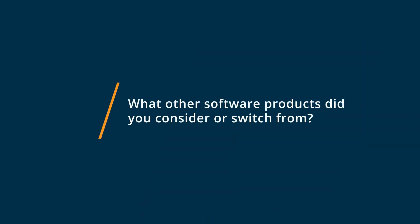Before we were using Sumo Logic, we were using GCP Stackdriver. It wasn't working because we weren't able to combine our other third-party source logs into Stackdriver. We also weren't able to get security threats from Stackdriver.